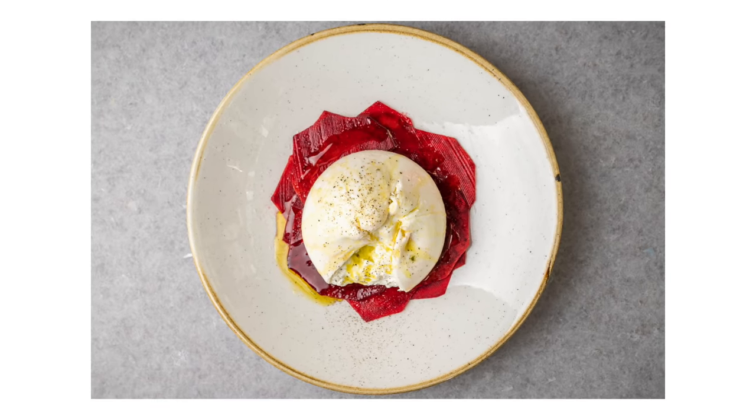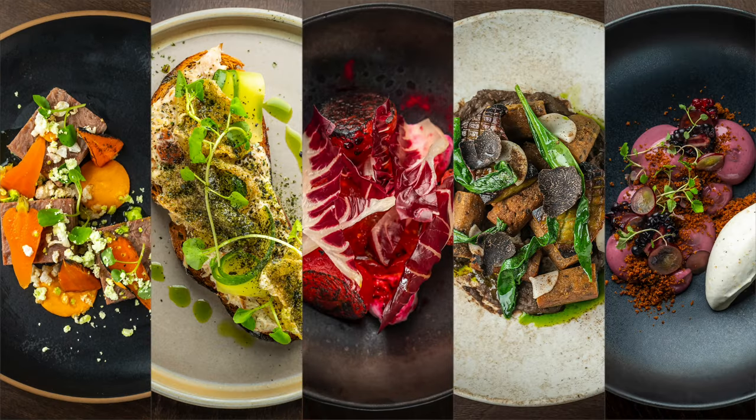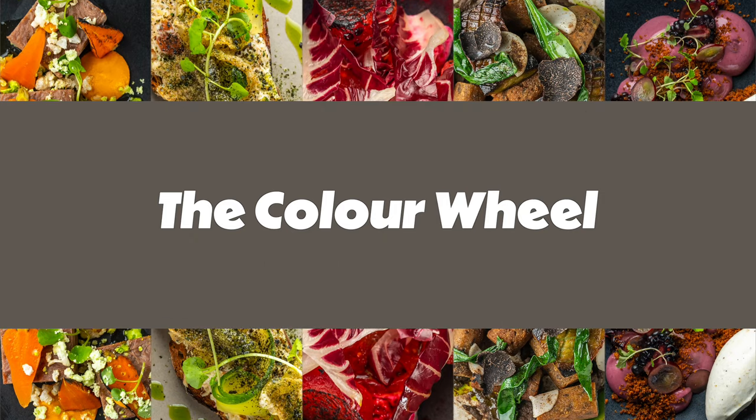As we delve into the science and secrets of colour theory, keep in mind you're not just adding colour for the sake of it — you're crafting an experience that appeals to all the senses. With a few tweaks and a bit of knowledge, you can turn any meal into a feast for both the eyes and the palate. So are you ready to explore how colour can change the way you cook? Let's start this colourful journey and see how a splash of colour can make your dishes irresistible.